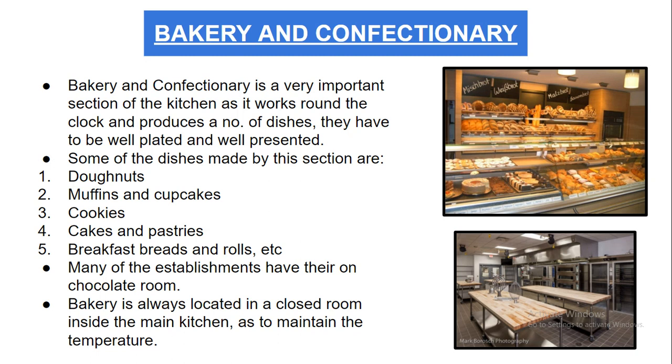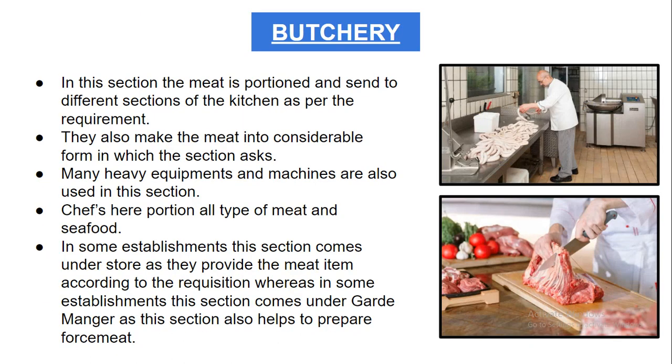The butchery section is where meat is portioned and sent to different sections of the kitchen as per their requirements. The butcher chef fulfills all the requirements and supplies meat items to the different sections. Meat is also cut into considerable forms and shapes so it can easily be used in dishes. Many heavy equipment and machines are also used in this section.